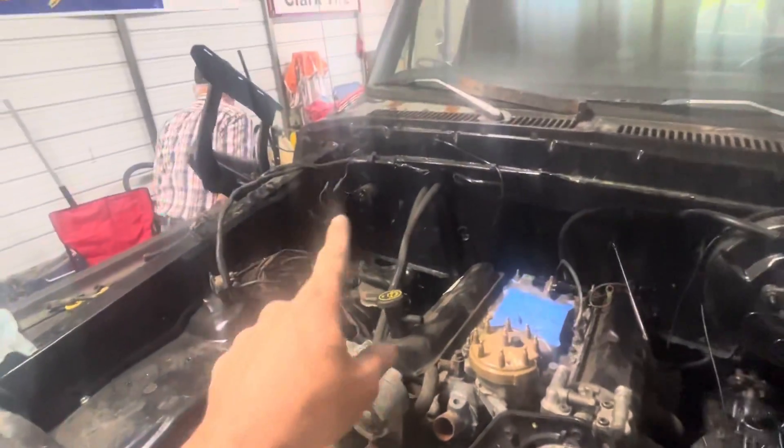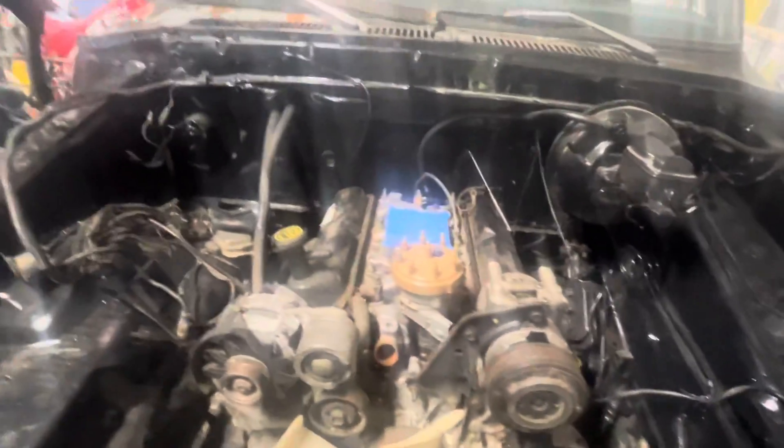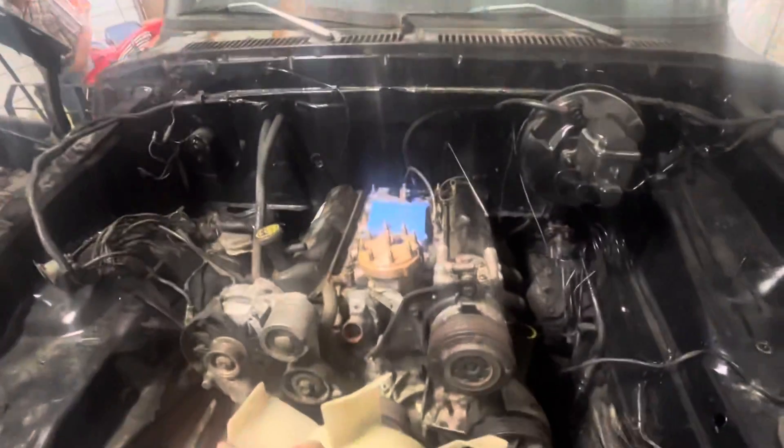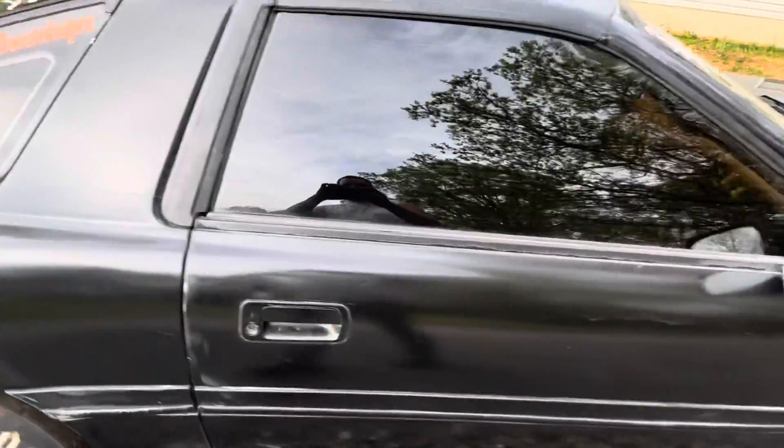We'll get these wires run and put the ground up on the back. Got one of the carburetors torn apart — it's soaking; the other pieces are soaking over in the parts bin. We'll get it put on whenever we get a rebuild kit for it. We're getting there — hopefully about a week or so we can get this thing fired off. Still gotta put the fuel tank in — brand new fuel tank in that box right there.